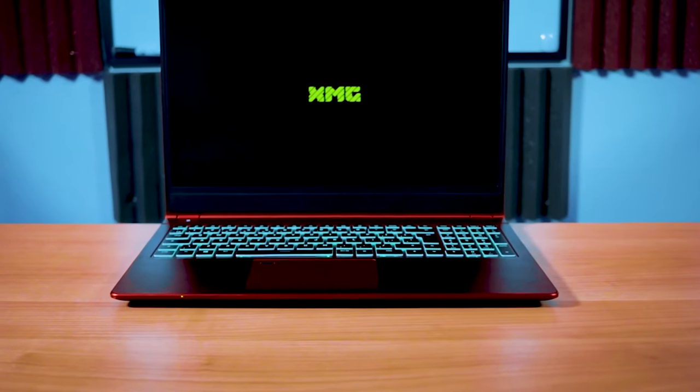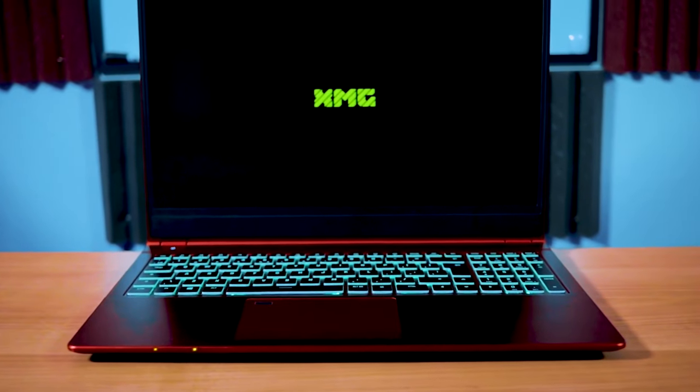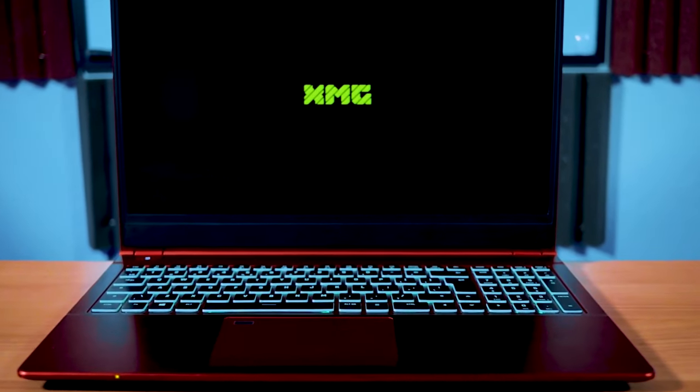Who exactly is XMG? They are a computer company based in Germany that specializes in gaming laptops. Unofficially, XMG stands for Extreme Multimedia and Gaming. XMG is actually part of Schenker. The XMG DJ-15 is one of their recent products — it's not a gaming laptop and not a lifestyle laptop. It's a laptop specifically optimized to run smoothly with DJ software.